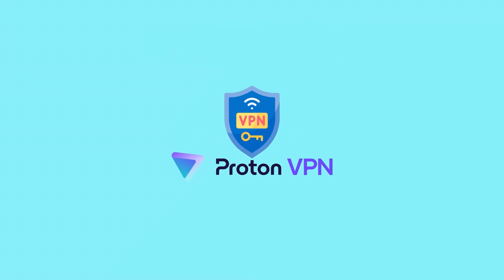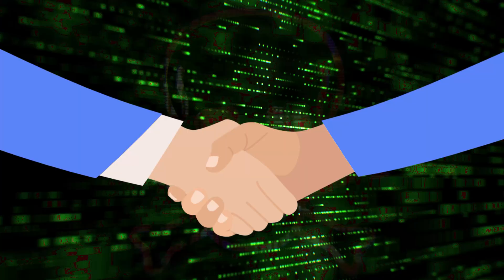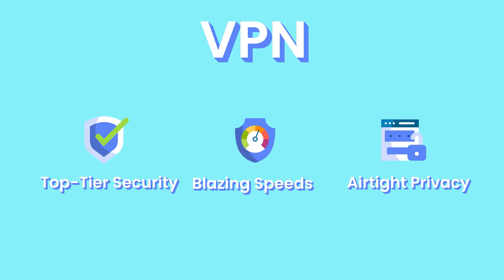Is ProtonVPN really the most private VPN out there, or is it just another service with big promises and hidden compromises? Most VPNs promise top-tier security, blazing speeds, and airtight privacy — but only a few truly deliver.